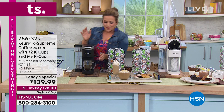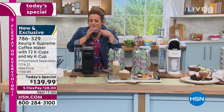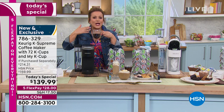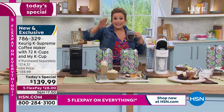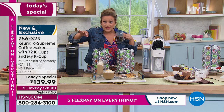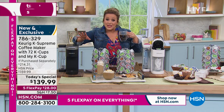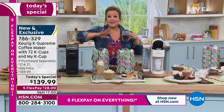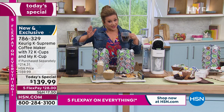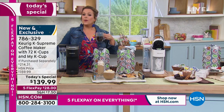Imagine sitting there with a piping hot cup of coffee — it's just a quick moment to yourself. It's fresh, flavorful, aromatic, and you're getting 72 cups. You're getting their classics: Green Mountain Breakfast Blend, two boxes; Vanilla Caramel; Newman's medium and dark roast blend; McCafé classic; and Donut Shop. Item number 786-329, only here at HSN.